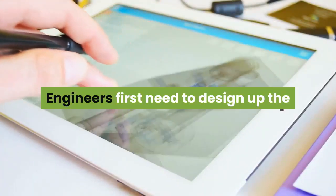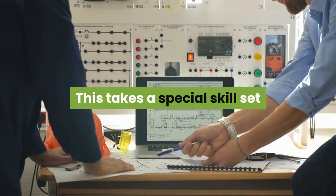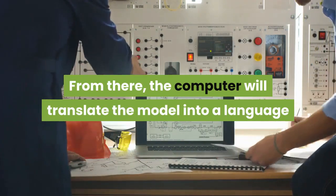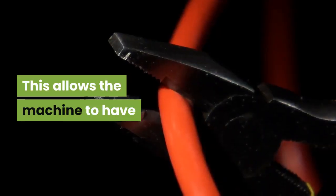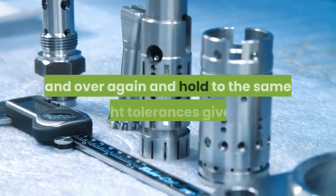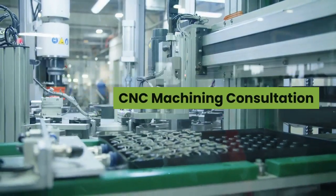Engineers first need to design the part using a CAD program on the computer, which takes a special skill set. From there, the computer translates the model into a language that the CNC machine speaks. This allows the machine to make precision cuts without any human error, meaning these parts can be replicated over and over again and hold to the same tight tolerances.